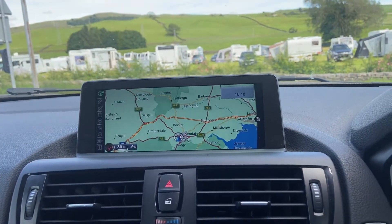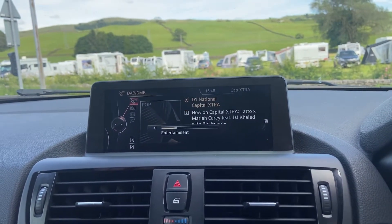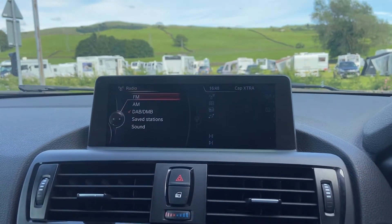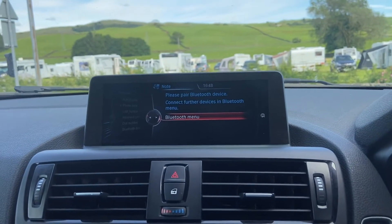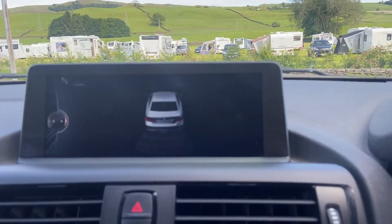You've got your navigation system, radio system with digital FM, and Bluetooth. Popping into reverse, the front and rear park sensors become active.